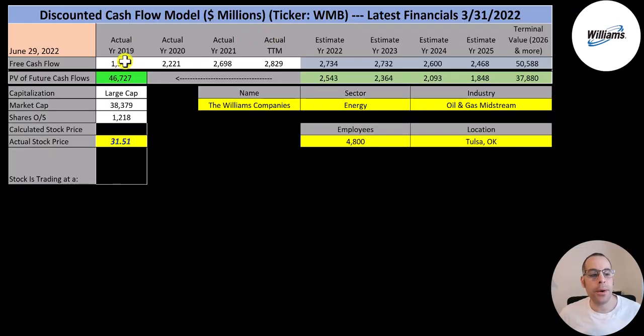Let's get started with the model. This is a large cap company with a 38 billion dollar market cap. They're trading at $32 a share and they have 1.2 billion shares outstanding.